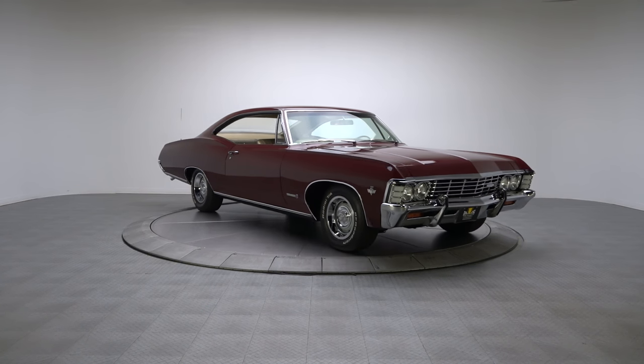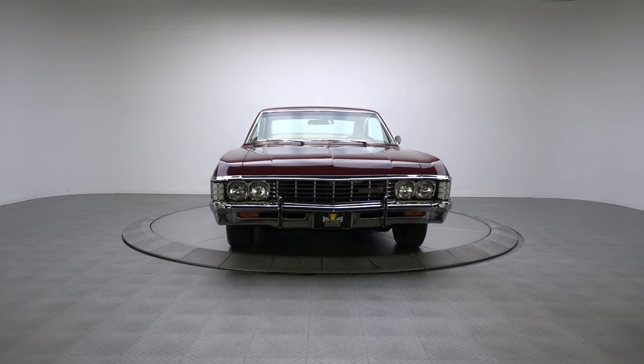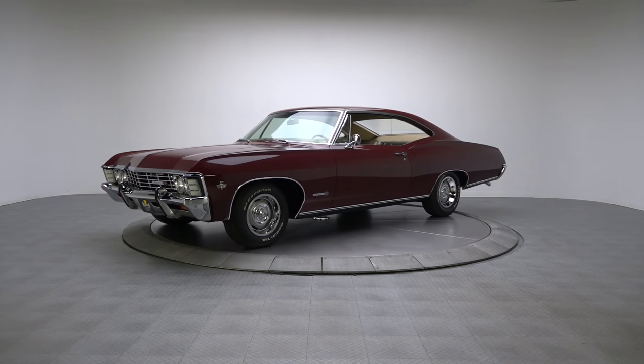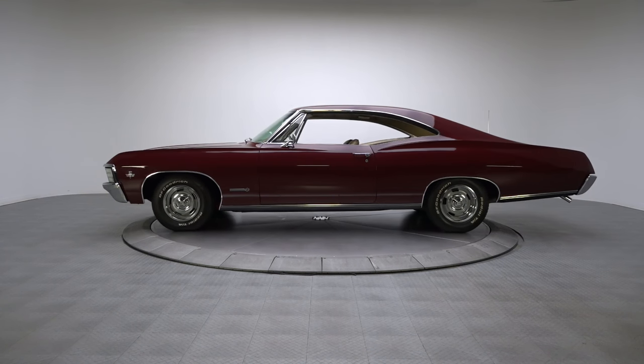Wrapping a correct 327 3-speed drivetrain in striking maroon and gold aesthetics, this fully documented 1967 Impala draws big crowds and big compliments. And if you're one of the many enthusiasts looking for a fun classic that's unrelentingly cool, it's your ticket to Car Guide Nirvana.